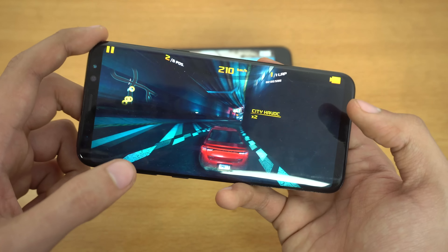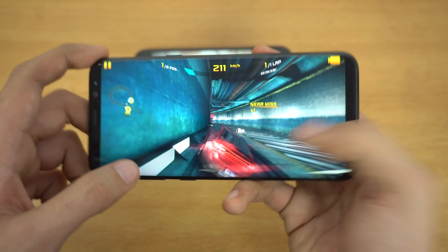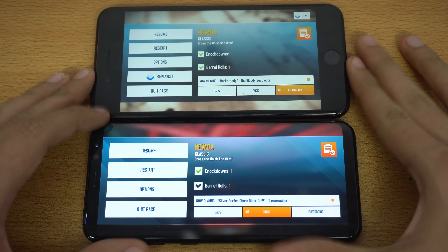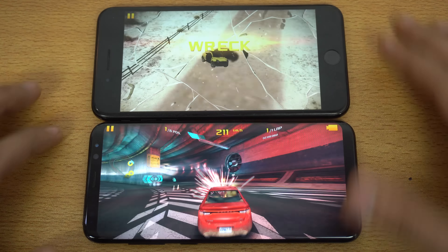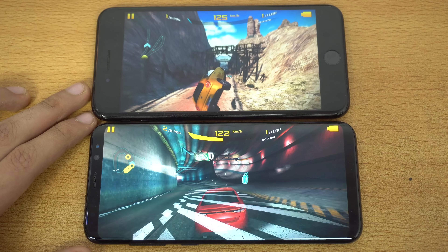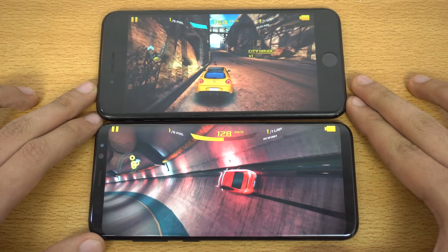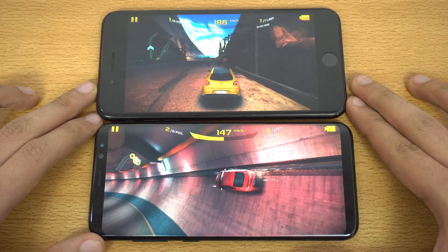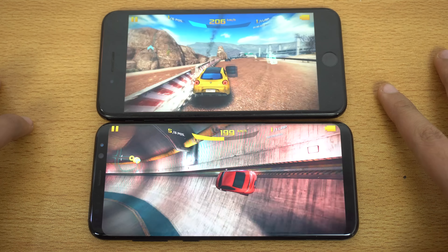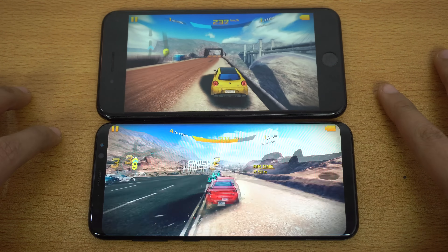The S8 Plus has this optimization for apps and games, but not right now because they're not even out officially. Looking absolutely stunning. We can actually resume the game on both phones — it has this auto driving mode. Side by side, a bit of a frame rate comparison. We're at different locations but still frame rate is looking pretty good on both phones. Awesome stuff on the finish line here with the Galaxy S8 Plus.